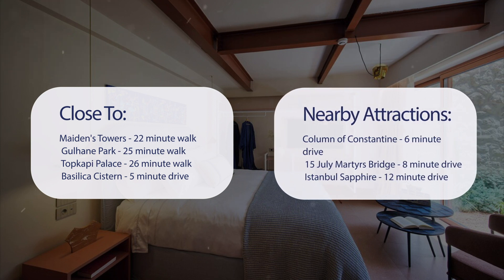Basilica Cistern is a 5-minute drive, and also close to attractions like Column of Constantine — a 6-minute drive. 15 July Martyrs Bridge is an 8-minute drive, and Istanbul Sapphire is a 12-minute drive.